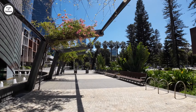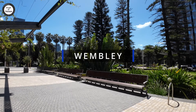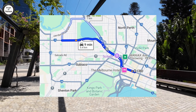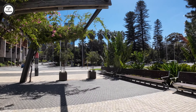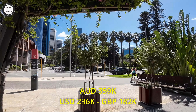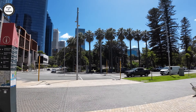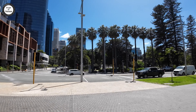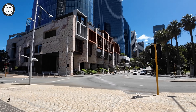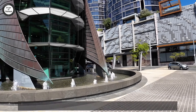The next one is fairly close to Glendalough also — it's called Wembley. Wembley is 5.4 kilometres from the Perth CBD. There are 11,301 residents out there. Median unit price in Wembley is $359,000 Australian dollars — so very similar to Glendalough, except for the number of residents. It takes an average of 8 days to sell a unit out there.